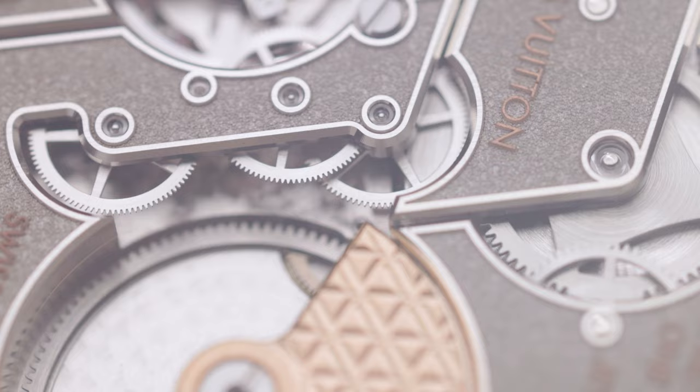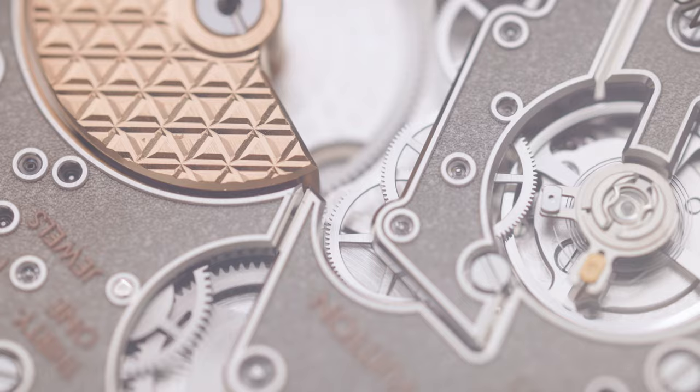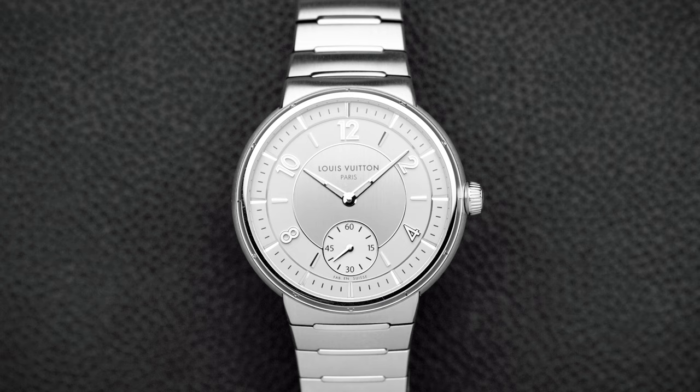The rest of the movement parts are all finished — even the ones you don't see. The movement has a power reserve of 50 hours. The watch is water resistant to 50 meters; I'm not sure why they didn't go to 100 meters, but for everyday use 50 meters is totally fine — much better than 30.